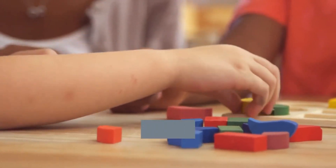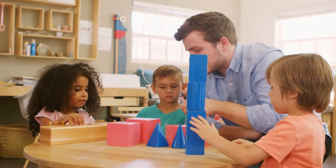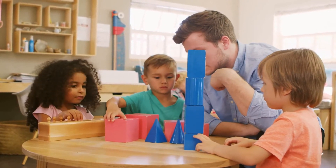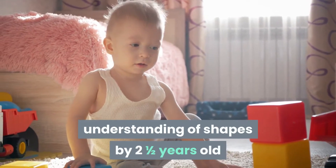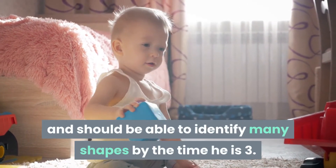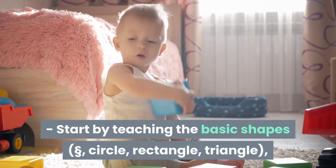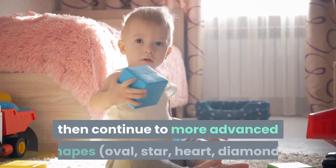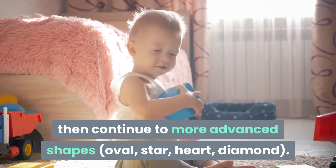Shapes. Two years old is an excellent age for teaching shapes. Start by identifying the shapes you see in the world around you. Your child should have a basic understanding of shapes by two and a half years old and should be able to identify many shapes by the time he is three. Start by teaching the basic shapes: circle, rectangle, triangle, then continue to more advanced shapes: oval, star, heart, diamond.